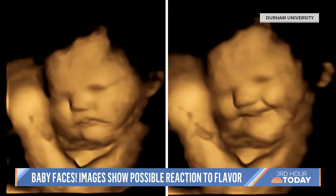So you guys have to see this. Have you heard about this? So this morning we wanted to show you some amazing baby faces. Look at this. Researchers in Britain wanted to know if babies in the womb react when the mom ingests a flavor of food. And this is what they saw.